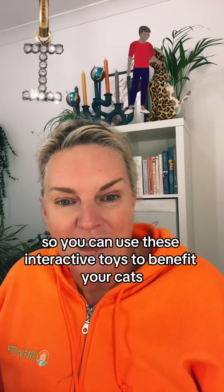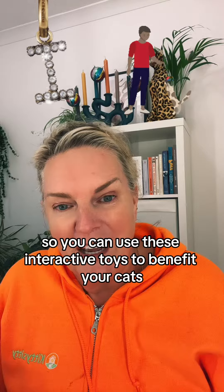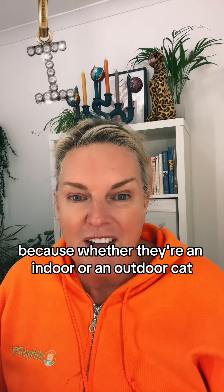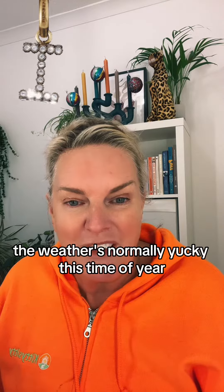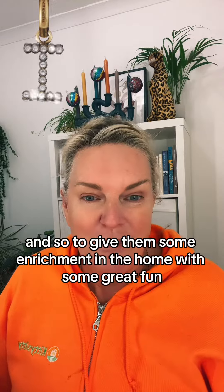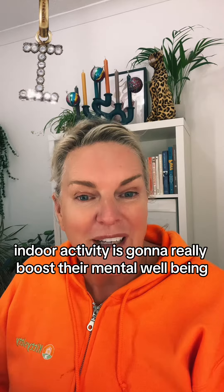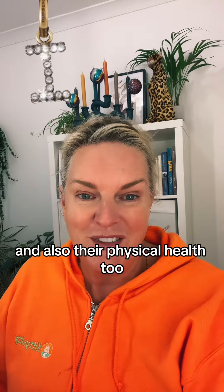You can use interactive toys to benefit your cats. Think of plenty of indoor playtime, because whether they're an indoor or an outdoor cat, the weather's normally yucky this time of year. Giving them some enrichment in the home with some great fun indoor activity is going to really boost their mental well-being and also their physical health too.